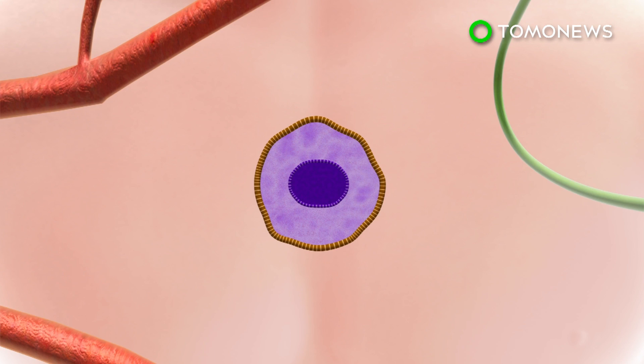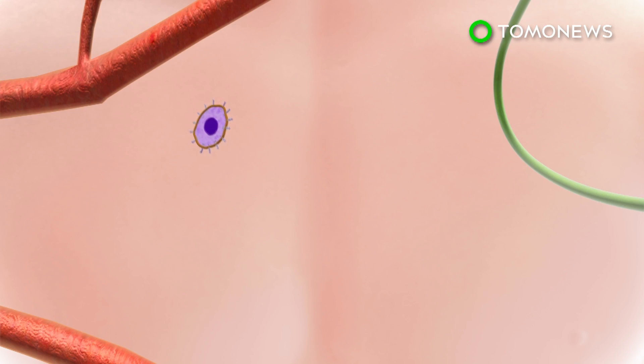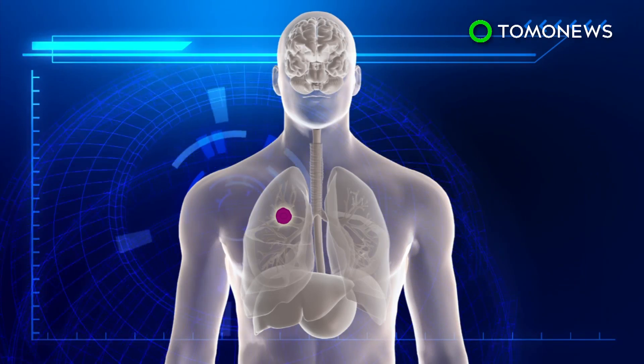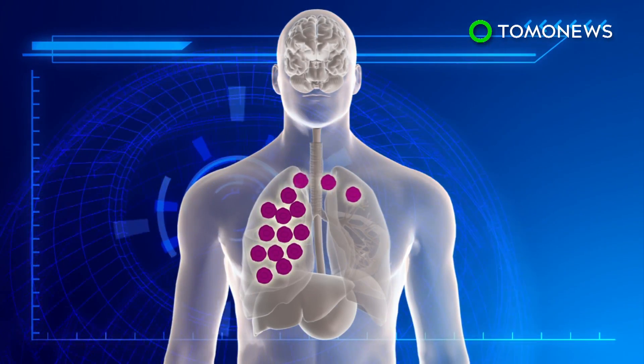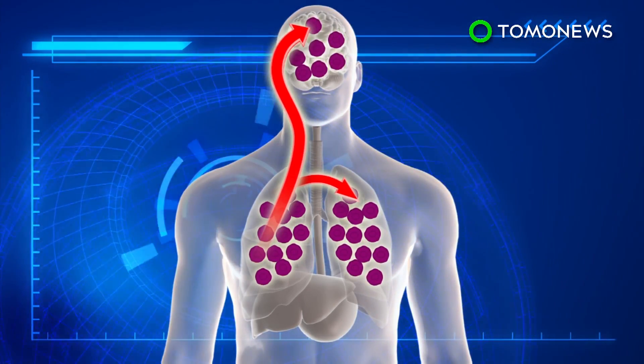Lamellipodia and filopodia are overproduced in malignant cancer cells, enabling them to spread around the body at faster speeds. Cancer kills patients often through the spread of malignant cells, which is known as the metastasis process.